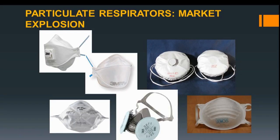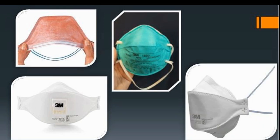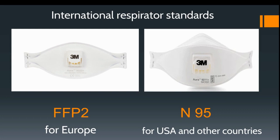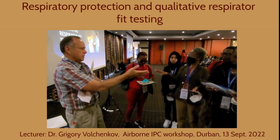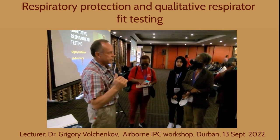The market is very extensive. We can see respirators made in South Africa, the US, China, Europe, and Russia. There are foldable models and non-foldable cup-shaped models, with and without exhalation valves. There are two main standards: FFP2 for Europe and N95 for the US and other countries — they are absolutely the same. FFP2 equals N95, and FFP3 equals N99 in US standards.